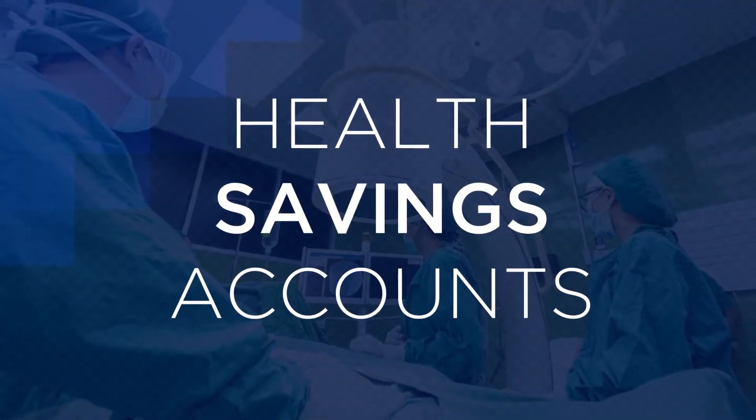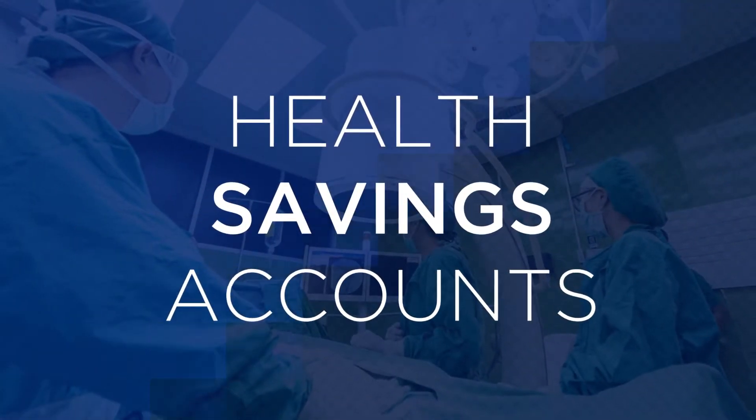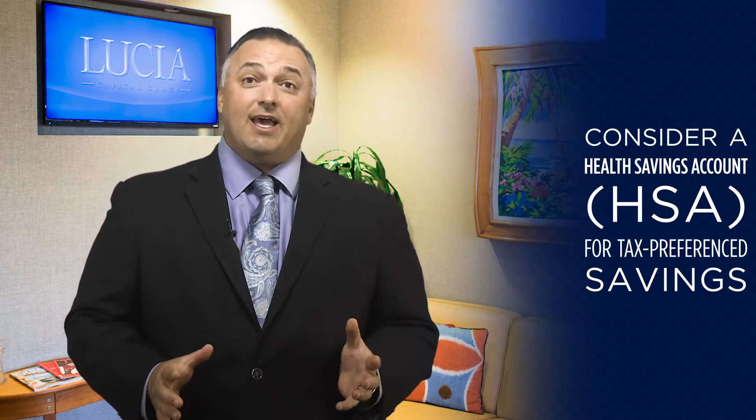If tax management is one of your primary concerns, the best and first place you might want to consider for tax preference savings is a health savings account, or HSA.